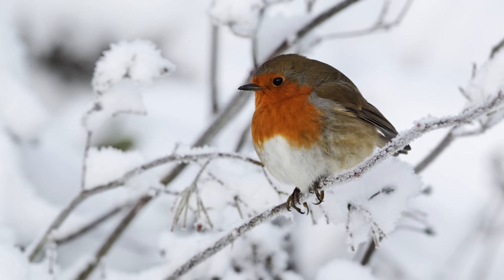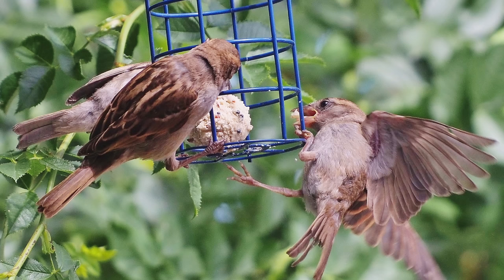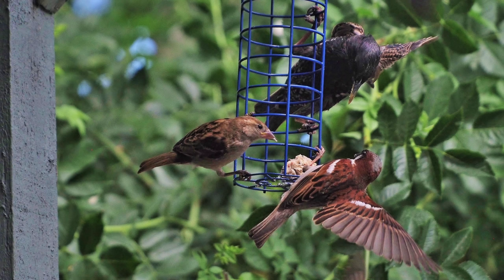With climate change, winters aren't quite as cold as they used to be, but birds further north into Scotland and Scandinavia still feel the pinch. So one thing you can do is provide really good protein and fats for these birds to build up as much weight as possible. One of the ways to help them replace fat reserves day after day is by providing fat balls and suet feeders.